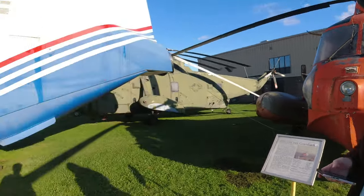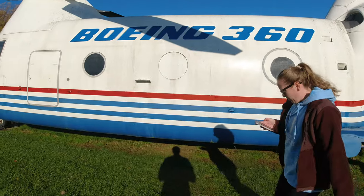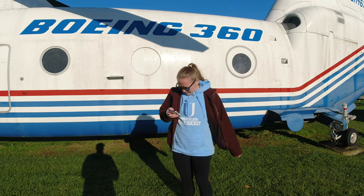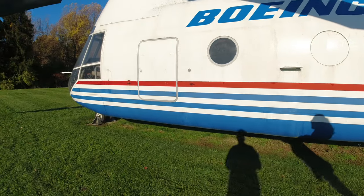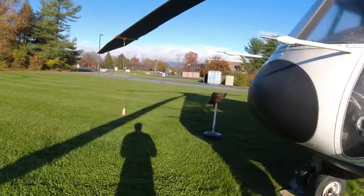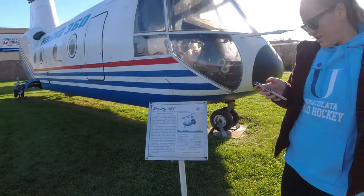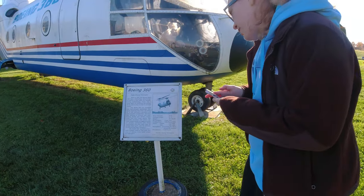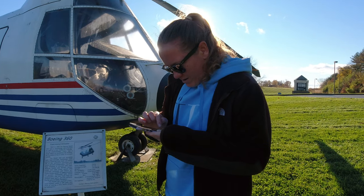Now we're going to come over here — we're just making a little circle around. We're over here at the white Whirly Bird; this one says it was built in 1987. The question here is: what was the maximum forward speed of the Model 360? There should be a sign in the front somewhere. Maximum forward speed of 246 miles per hour.